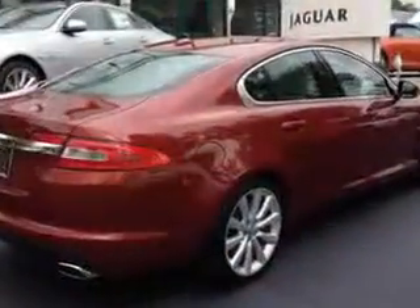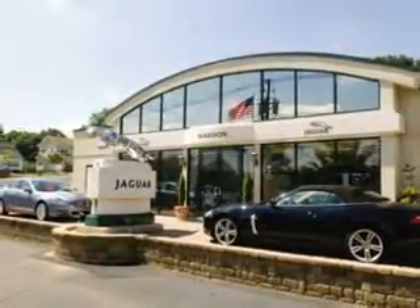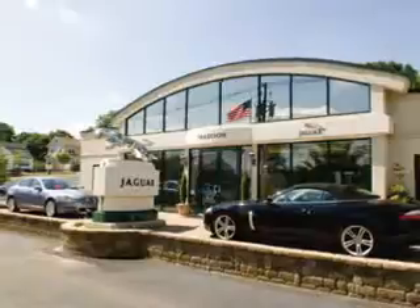See us at Madison Jaguar today. Madison Jaguar. Exceptional service. Exclusively Jaguar since 1955.